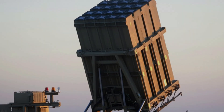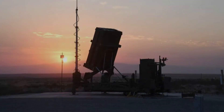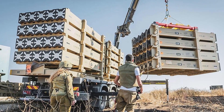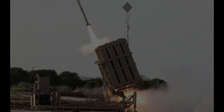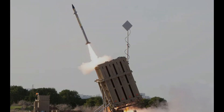The Iron Dome is intended to intercept ballistic missiles such as the Scud, artillery rockets, and artillery shells fired from distances of 4 to 70 kilometers. Israeli officials estimated that the effectiveness of the Iron Dome is 75 to 95 percent. It is claimed to be more efficient than other missile defense systems, especially in comparison to earlier systems such as the U.S. Patriot.